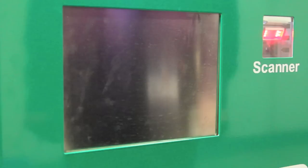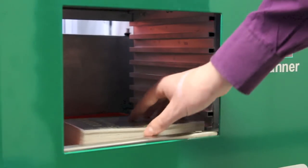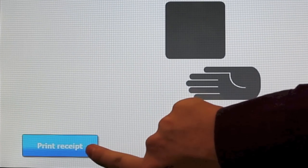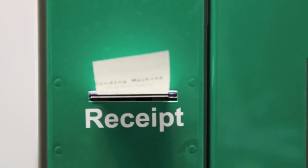The door will slide down and you can take your book. There is also an option to print a receipt — just press the button. This shows some useful information, including when the book is due to be returned.